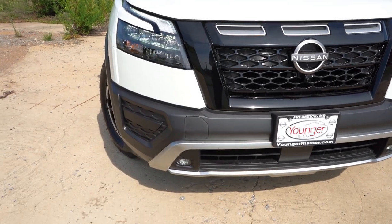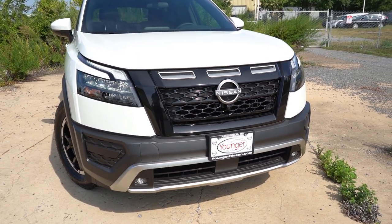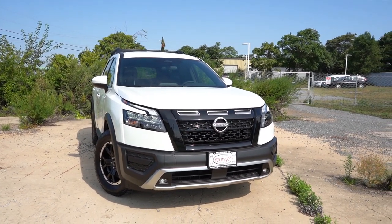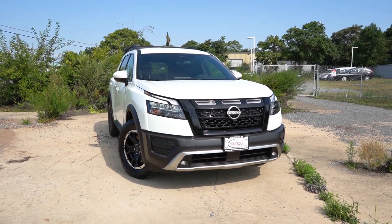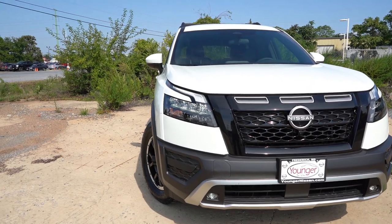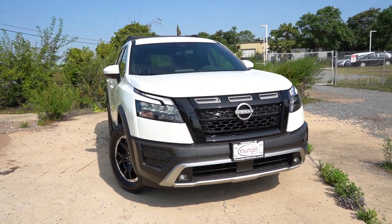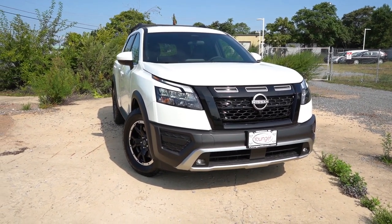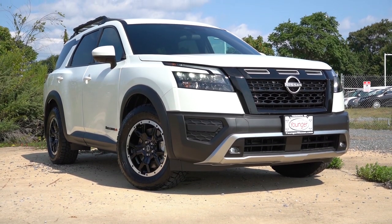Fog lights are specific to the Rock Creek and are LED. A chrome V-Motion front grille comes standard for all trim levels except the Rock Creek, which gets a gloss black V-Motion front grille — along with most other accents finished in gloss black rather than chrome. To the sides, LED headlights come standard with LED daytime running lights and an automatic feature so they turn on when it gets dark. Automatic high beams are also standard across all trim levels — they dim when a vehicle approaches and bounce back up when it's gone.